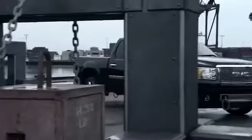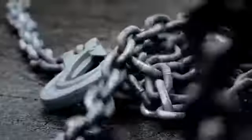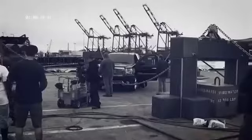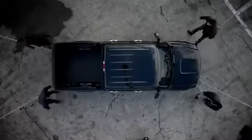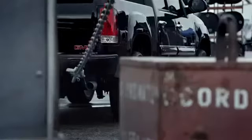We set out to evaluate the GMC Sierra's professional-grade engineering by stretching the Sierra in four opposing directions, using heavy-duty dockyard winches and solid-steel chains. There were no stunt doubles or camera tricks. Everything you see here happened for real.